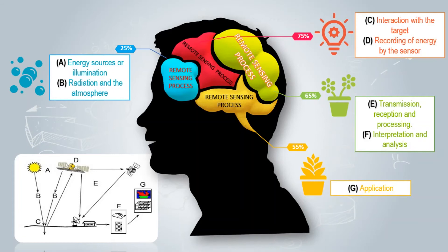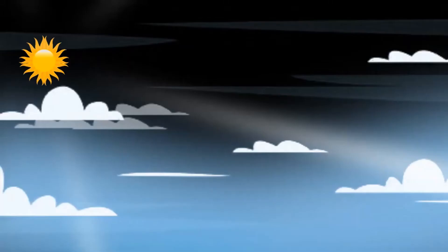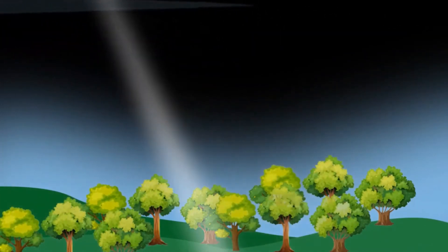Imagine yourself in a closed room with a standalone camera in front of you and two spotlights. The camera records you because there is sufficient illumination from those two spotlights. Now imagine a situation where suddenly the power fails — there is no light. The camera is on but it will not be able to detect you. So the primary requirement for any remote sensing is a source of illumination. Conventionally, illumination would be in the visible spectrum, but remote sensing is also done in other wavelengths, like infrared and radar or thermal infrared.